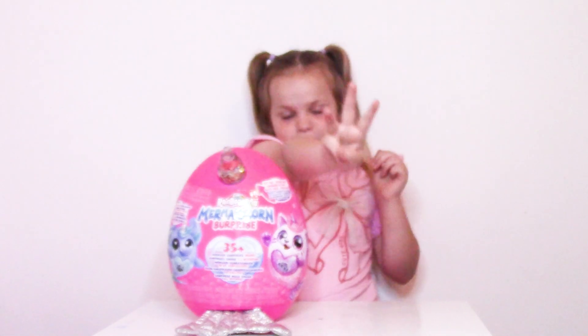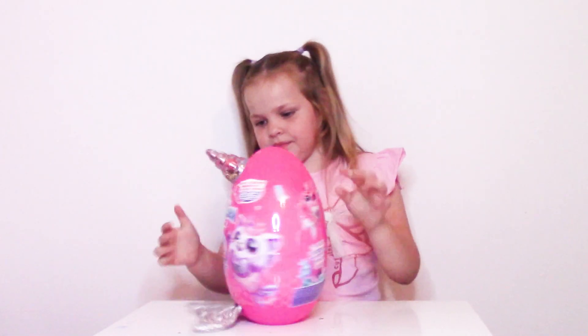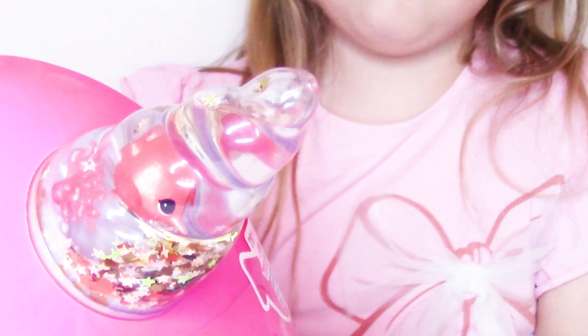There's 35 surprises inside. Look guys, there's a little character in the horn. And if you shake it, it's all glittery.